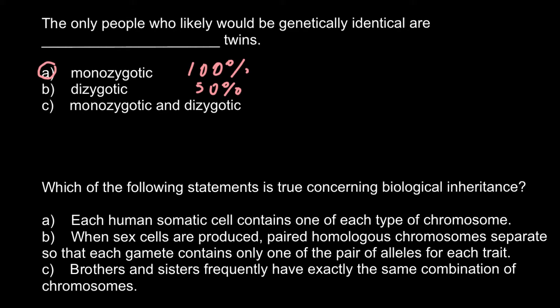And now the next question. Which of the following statements is true concerning biological inheritance? Answer A: each human somatic cell contains one of each type of chromosome. This is the wrong answer, because each somatic cell would contain two sets of chromosomes. So we can cross out this answer. Answer B: when sex cells are produced, paired homologous chromosomes separate so that each gamete contains only one of the pair of alleles for each trait. This is the correct answer. Let's check the last answer.